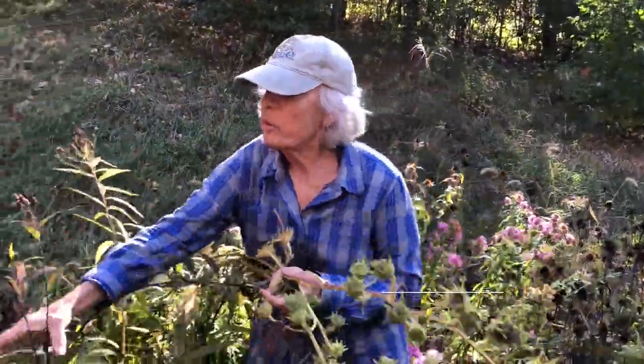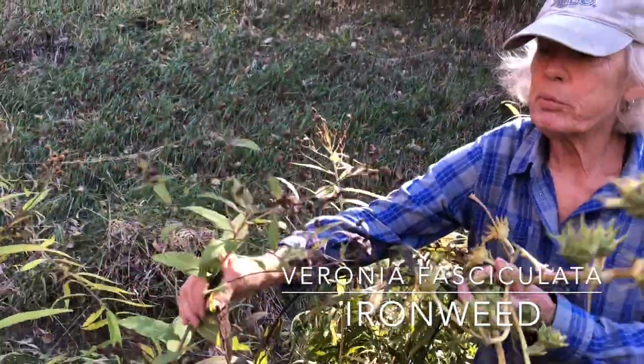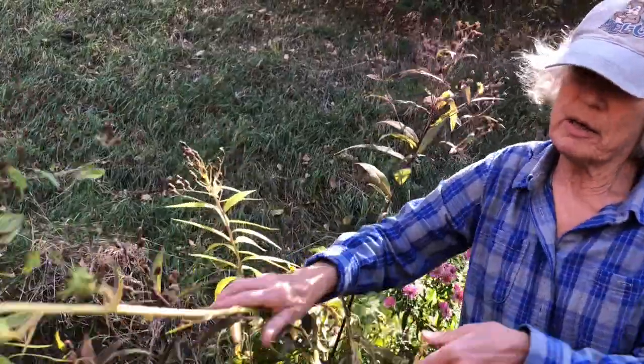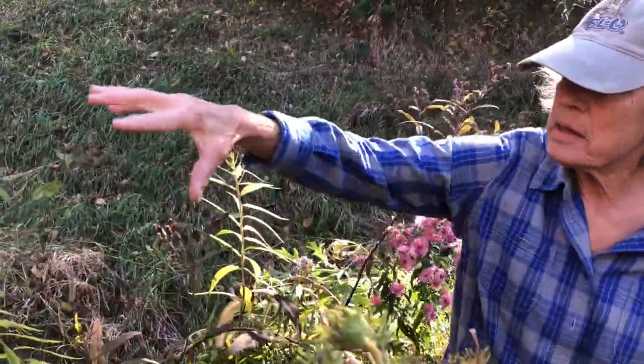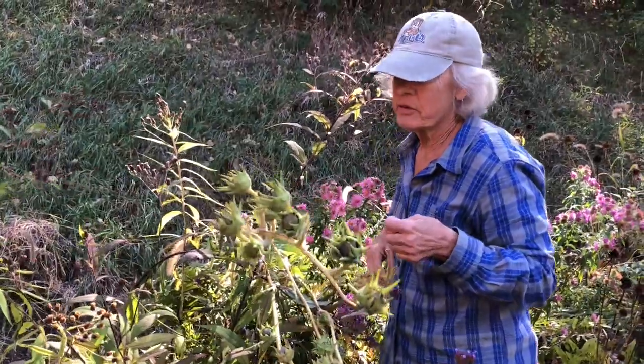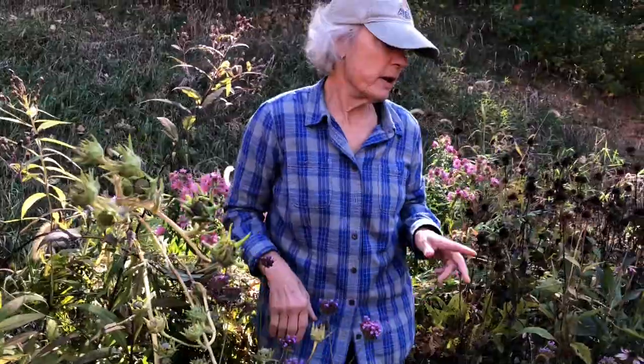I have some ironweed here. These two are in bloom at the same time, and they tend to kind of fall down here, so I've got these yellow daisy-like things and then the purple ironweed. It's really a fun combination when they're both in bloom, which they obviously are not. I have a lot of purple coneflower in this garden.